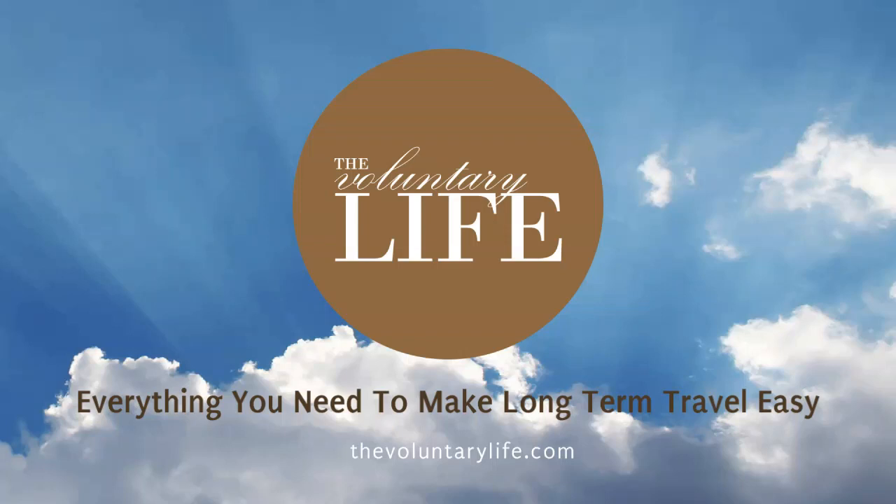You're listening to The Voluntary Life, where you can hear ideas for finding freedom in an unfree world. Visit TheVoluntaryLife.com to connect with the show and hear all past episodes. Here's your host, Jake. Hi, it's Jake here. Welcome to The Voluntary Life.